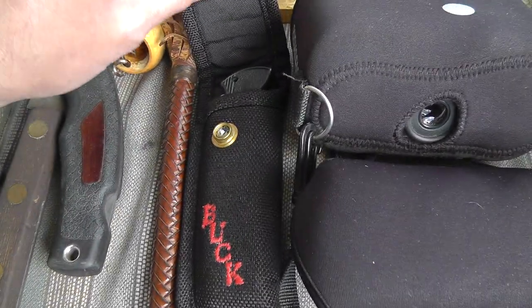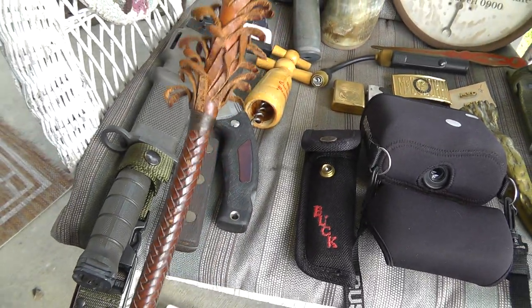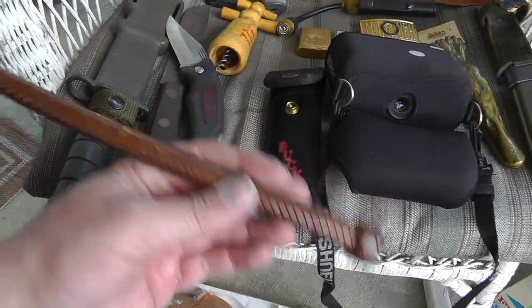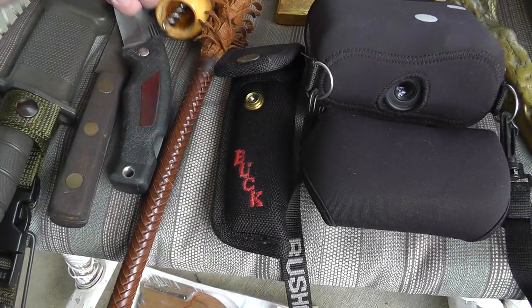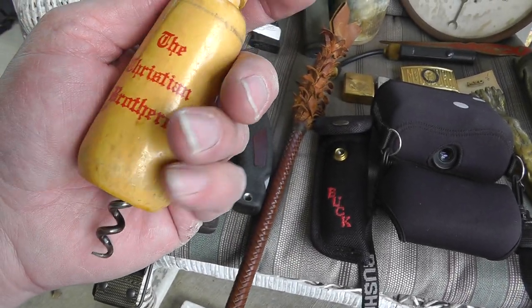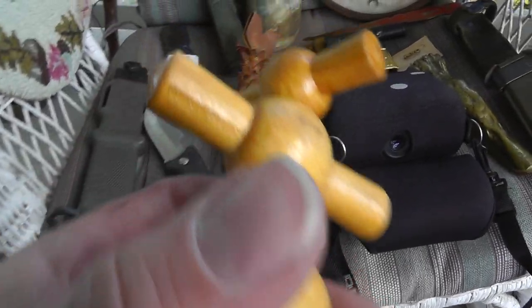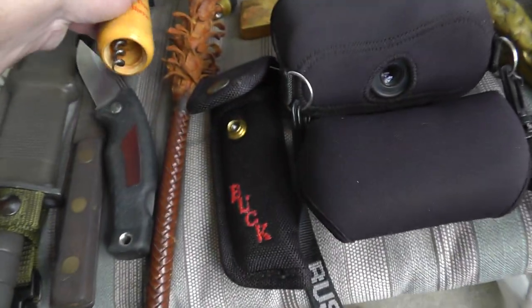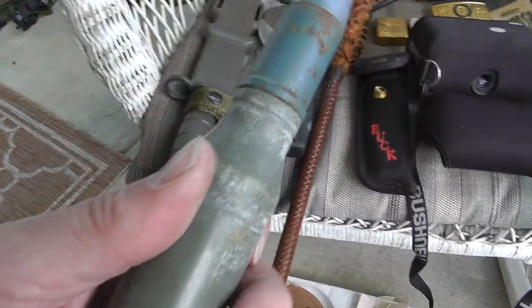Five bucks on the Buck knife — nothing special. The riding crop was $7, neat looking. Three bucks on the corkscrew bottle opener — the Christian Brothers, kind of weird, made in France. Lots of corkscrew collectors out there.